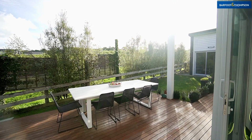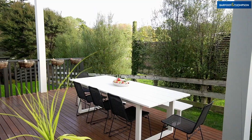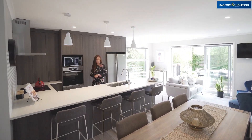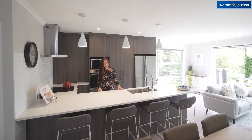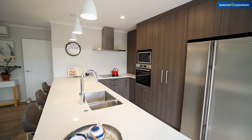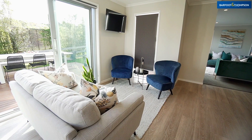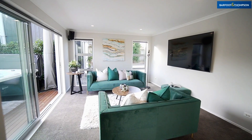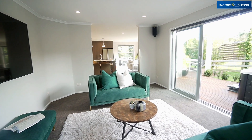The living areas spill outside to a recreation and family fun surround. The kitchen has a huge stone top bench with breakfast bar, quality appliances, and plenty of storage. The neutral color scheme and heat pump bring warmth, and the premium flooring is attractive and practical.